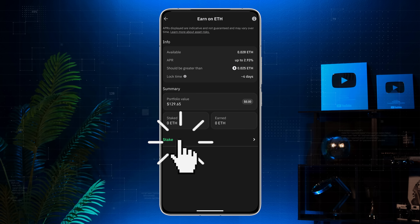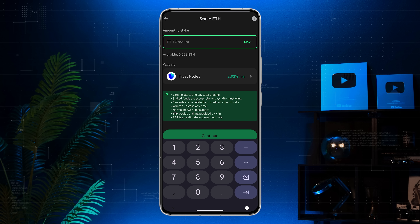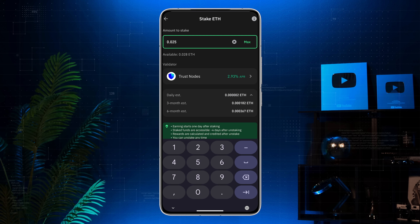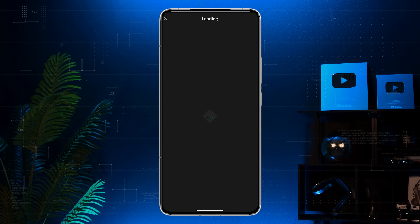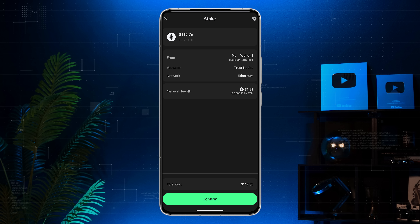Tap the stake button and enter the amount of ETH you want to stake. I'm going with 0.025, which is the minimum amount. Next, tap Continue. Review the network fee — for me it's $1.82 — then hit Confirm.